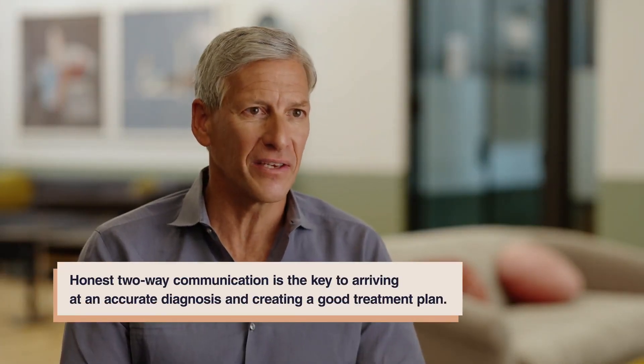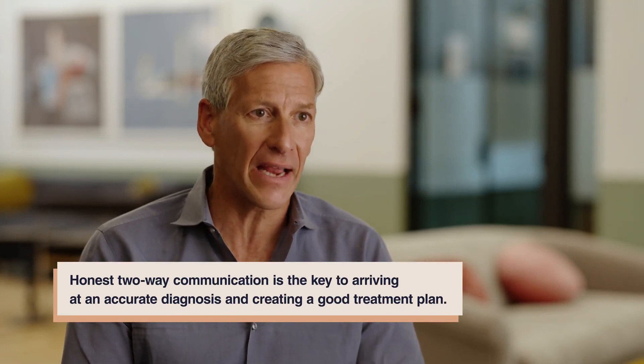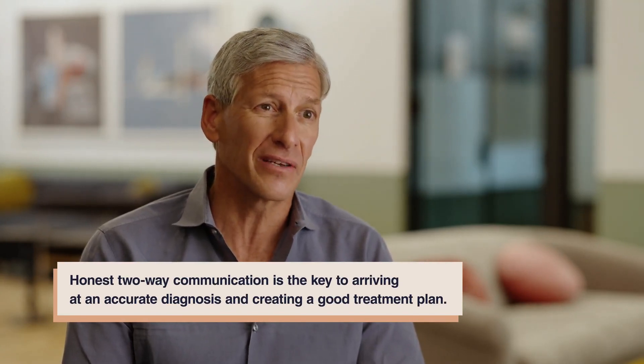But before we look at these tests, let's explore how you can make the visit as smooth as possible. While health care provider visits may be intimidating at first, honest two-way communication is the key to arriving at an accurate diagnosis and creating a good treatment plan.